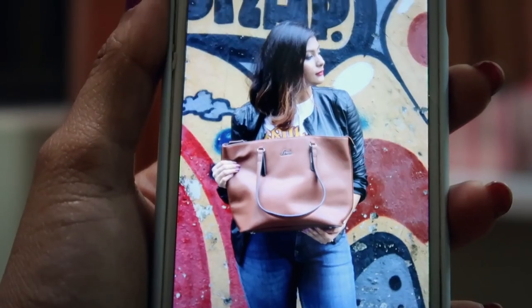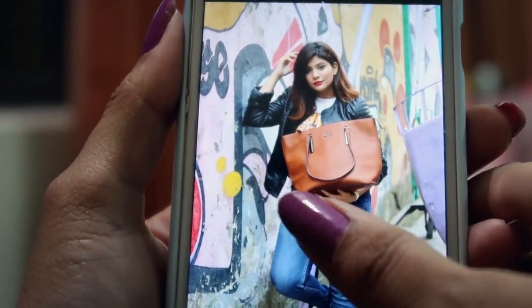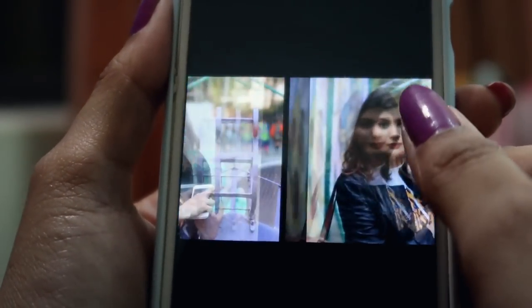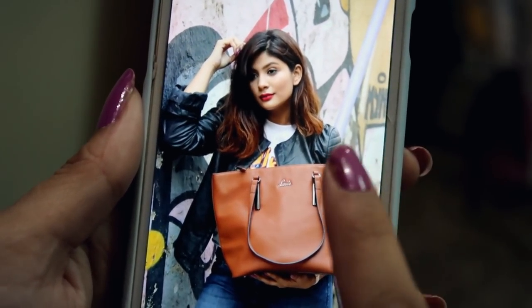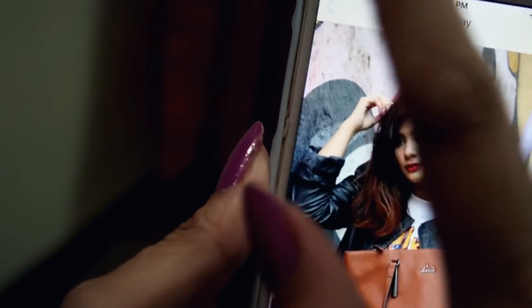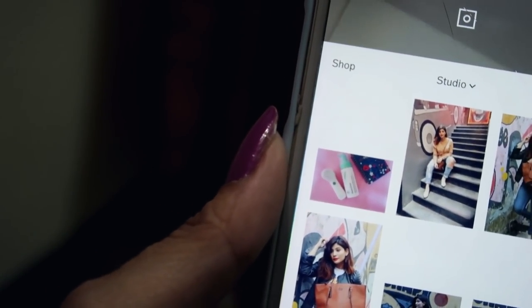Yesterday I took all these photographs and I'm going to show you now by selecting some pictures clicked at different locations and use which app to edit these. I'm planning to edit the first photo first, so I'm going to quickly show you how I edit it — first I'll go to VSCO and import this photo.